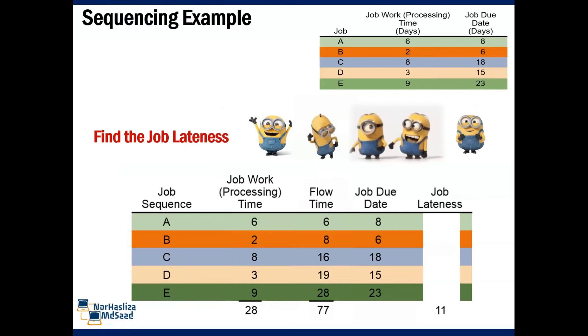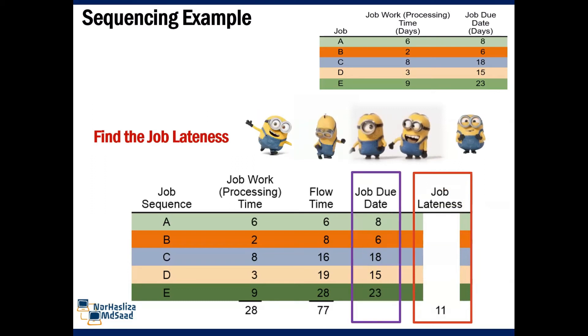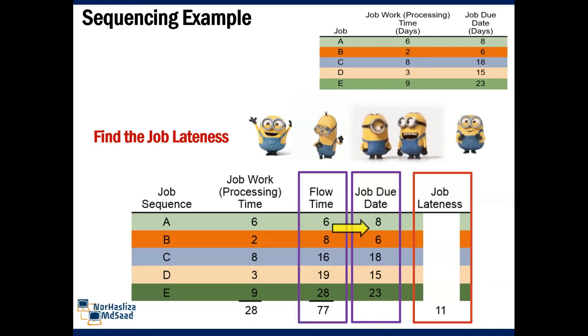Next, we try to find the job lateness for each job in the sequence. For job lateness, we need to compare the job due date with the flow time. For job A, flow time is 6 and job due date is 8. It is not beyond the due date, so the lateness is 0.